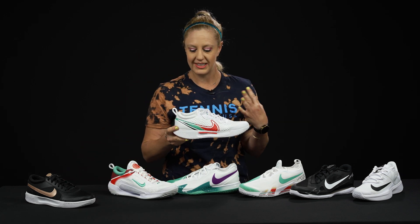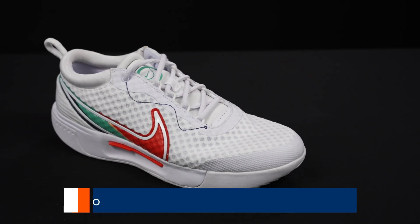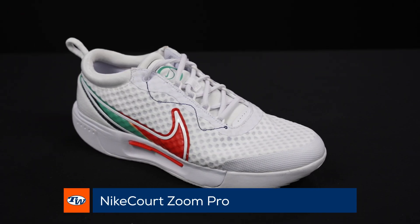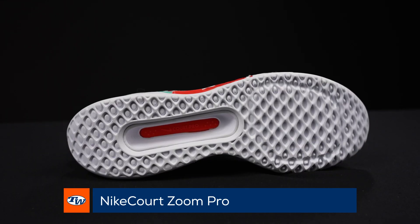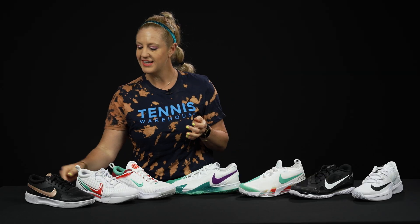At that price point that I personally love — the hundred dollar price point — this is the Zoom Pro shoe. It's going to still be very comfortable, very supportive, with a lightweight upper, very breathable. A great option.